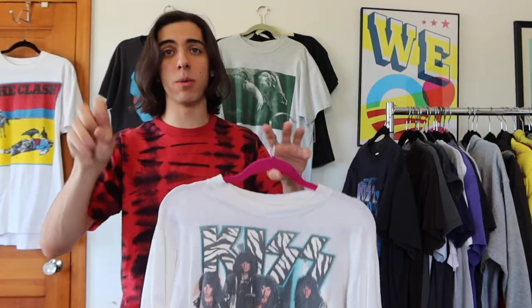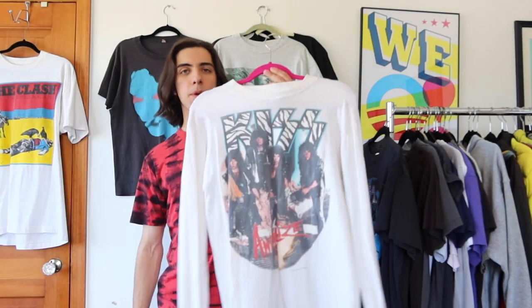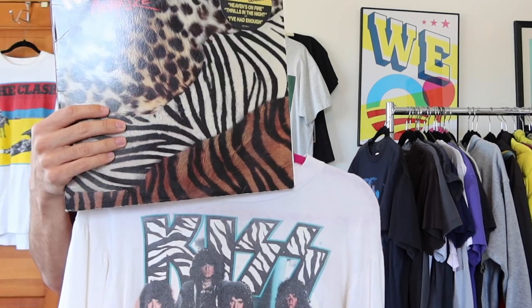The 'Animalized' lettering looks almost like a comic book font or blood splatter. On the back it says 'If It's Too Loud You're Too Old.' A cool thing about this t-shirt is that I actually have the original 'Animalized' record from when my parents collected records. The best song on this album is definitely 'Heaven's on Fire' — go listen if you haven't. The animal prints on the shirt go together with the animal prints on the KISS logo.